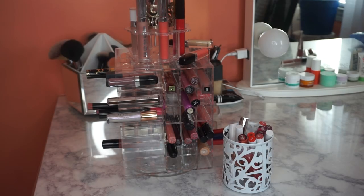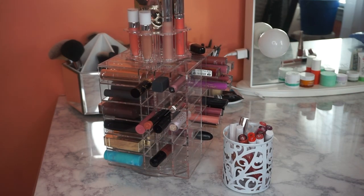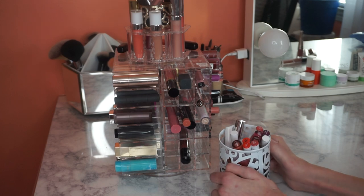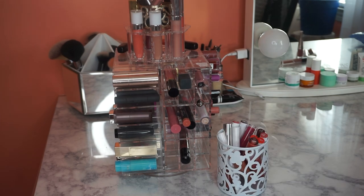Hey guys, what's up and welcome. Today is going to be an updated lipstick declutter video. I'll leave my declutter video playlist in the description box. So this is what I have currently. My main source of organization is this lipstick tower and it turns and swivels, so I really like it. I bought it on Amazon — if I can find it I'll leave it linked down below. I also have a tiny cup of ColourPop products, so let's get started.